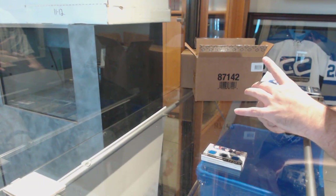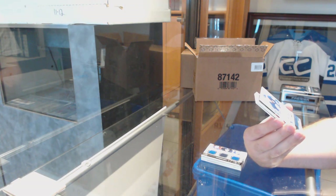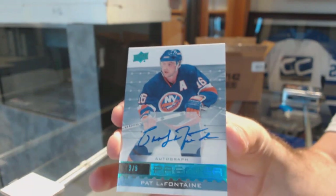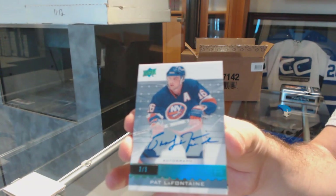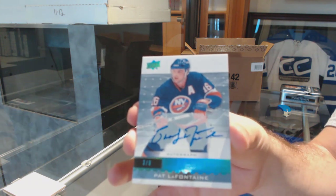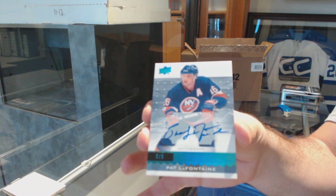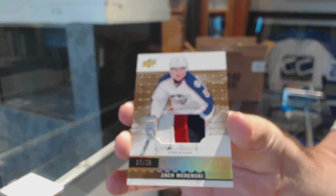Oh, that's a big boy — number 3 of 5, Blue Premier Autograph for the Islanders: Pat LaFontaine. Three of five, Pat LaFontaine — that's sick. For the Blue Jackets, number 25, patch of Wierciński.